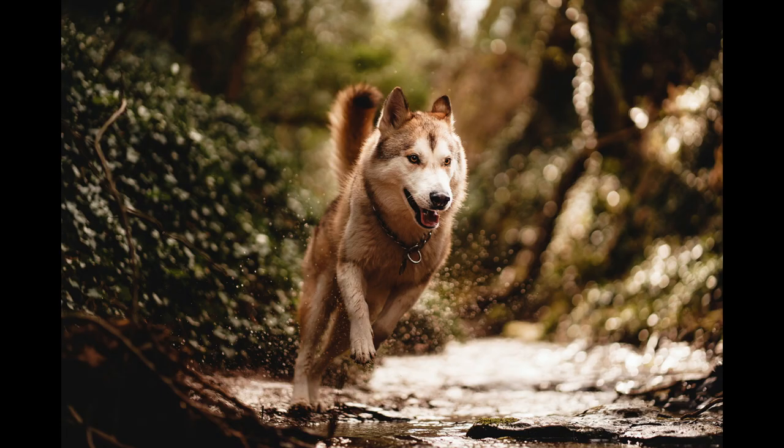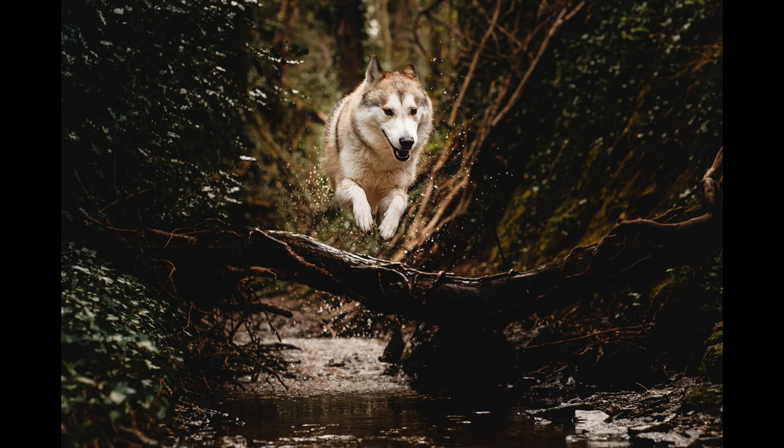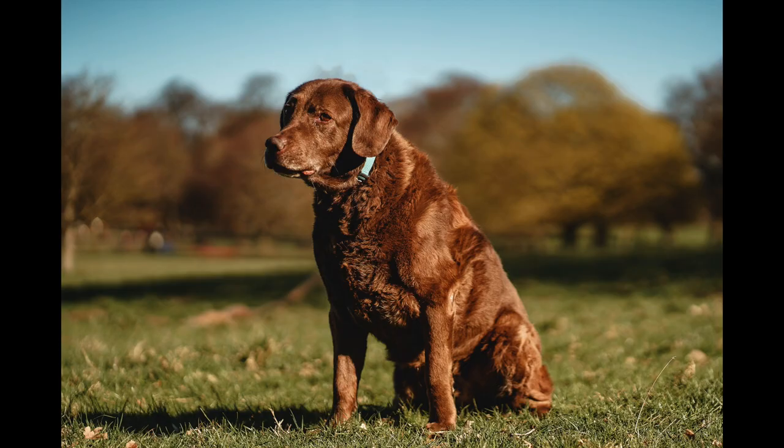One really cool thing we did with Marshall was find a great little water spot where he could run in the water and jump over logs, which was pretty epic. That's something I'll remember for future pet shoots — find cool locations where dogs can play and really just be dogs and have a great time.